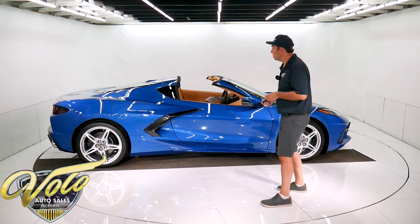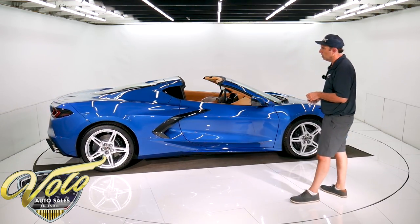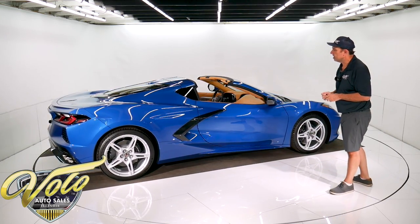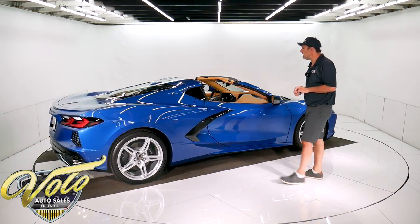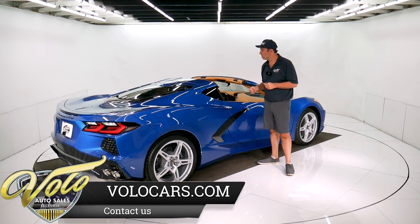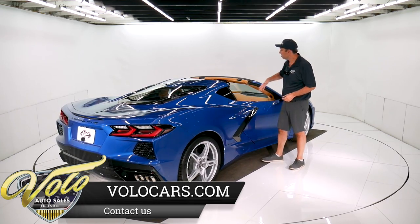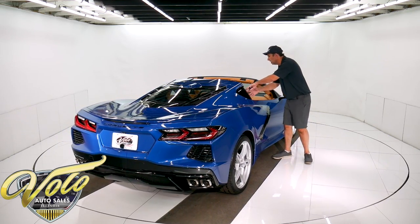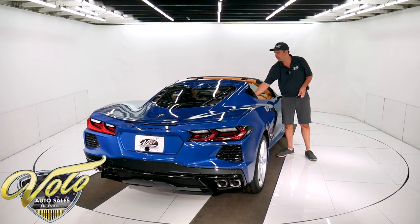So it's Elkhart Lake Blue with Natural Dip — that's the name of the color of the interior. It has the 3LT package, which is about a $15,000 option. It comes with everything: front camera, back camera, not just leather interior but it's wall-to-wall leather. All the little bits and pieces are glove-soft leather.